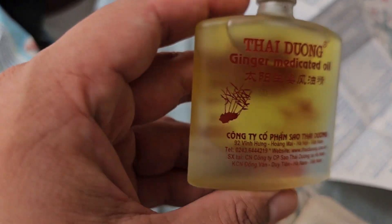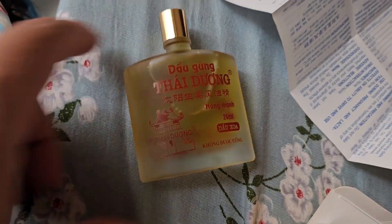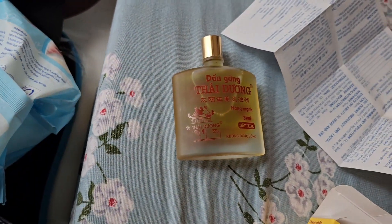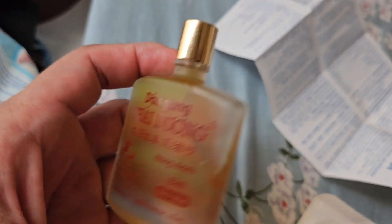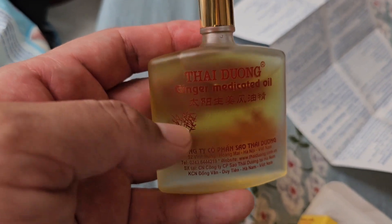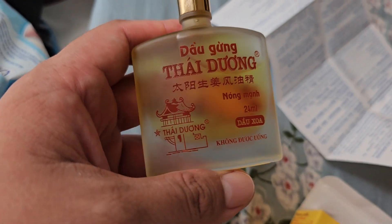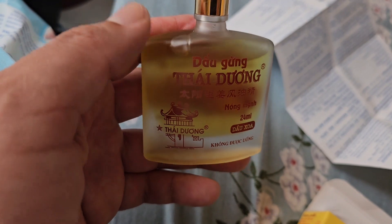It has some smell — I don't find it too strong. When I put it on I feel a bit warm, but not much. It's not like Tiger Balm, for instance — that's much stronger. This is more gentle, but I believe it does work. It depends on what sort of pain you're currently experiencing.